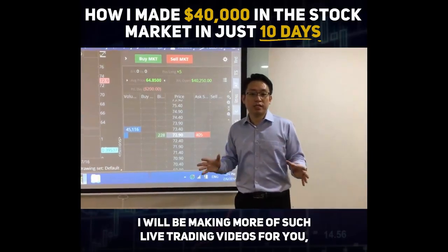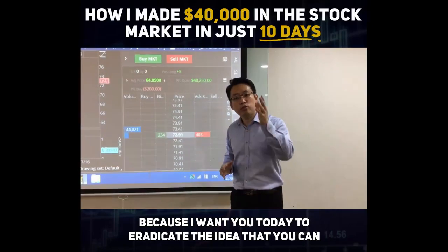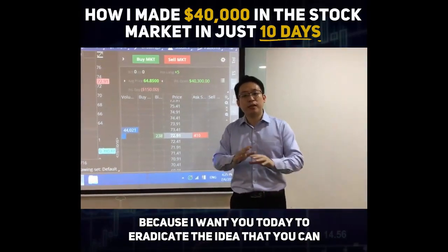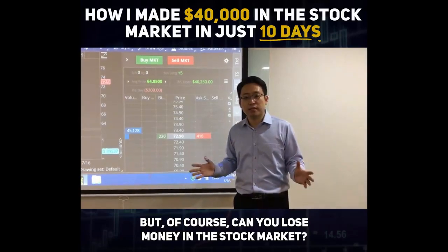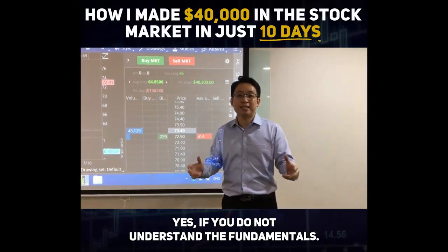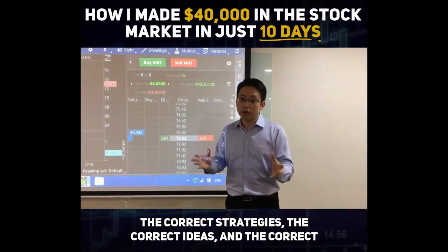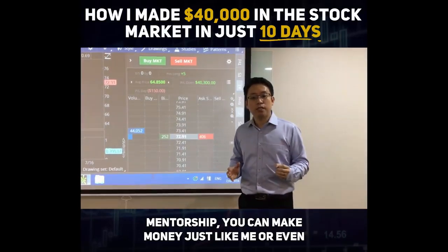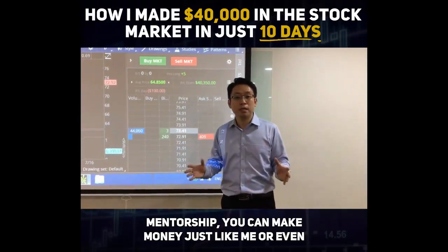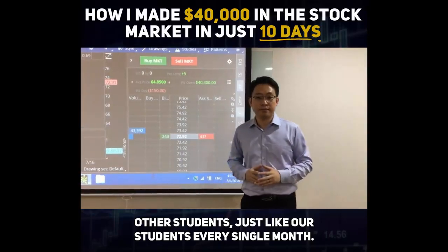I will be making more live trading videos because I want you to eradicate the idea that you can only lose money in the stock market. Of course, can you lose money? Yes — if you do not understand the fundamentals. But if you have the correct knowledge, the correct know-how, the correct strategies, the correct guidance, and the correct mentorship, you can make money just like me and our students, every single month.